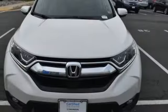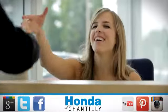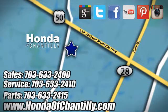It's a Honda, so longevity comes standard. Experience it for yourself today at Honda of Chantilly. We're conveniently located just south of Dulles Airport at 4175 Stonecroft Blvd in Chantilly.